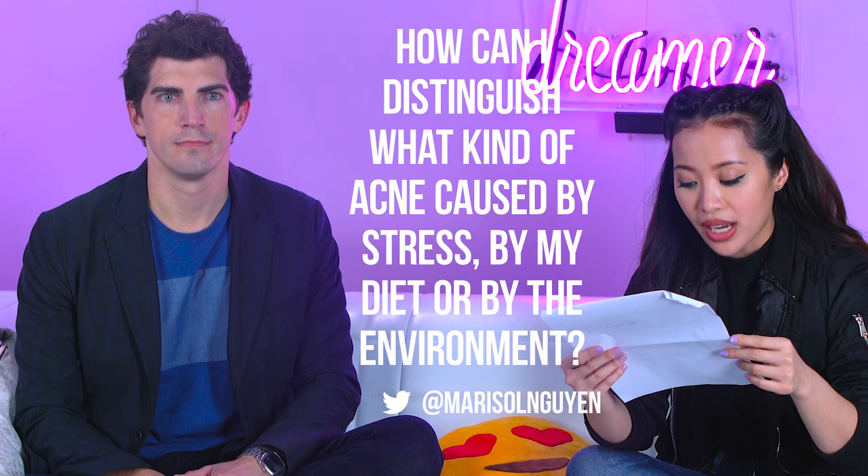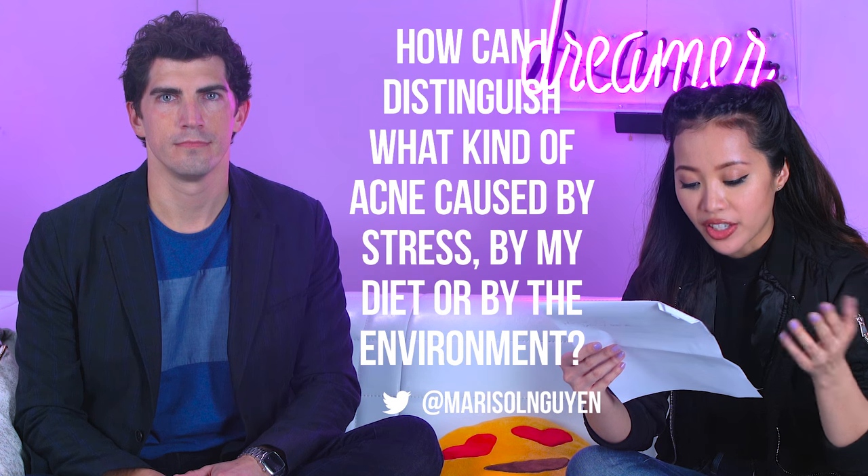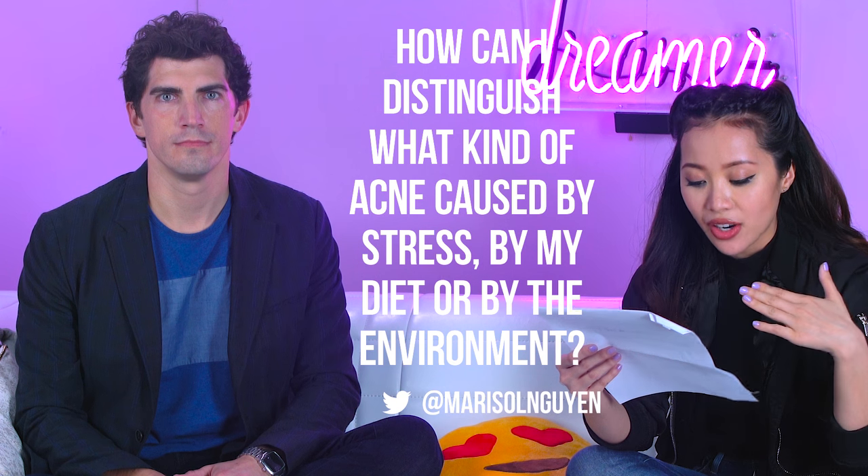The next question is from Marisol Nguyen: how can I distinguish what kind of acne is caused by stress, my diet, or my environment? One way to figure out the difference is to control one variable at a time. It's hard to control your environment or your stress level, but what you can do is cut certain things from your diet, eat a really healthy diet for a month, and if that fixes your skin, you know diet was causing your acne.